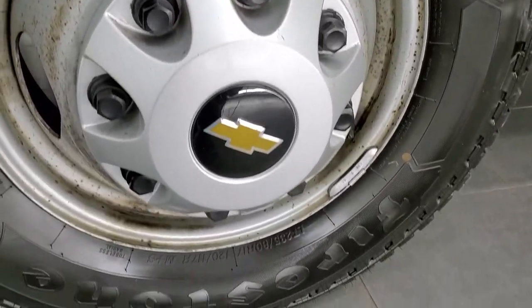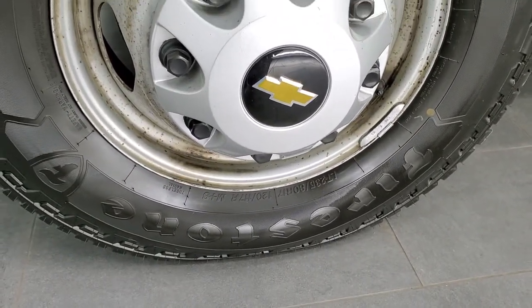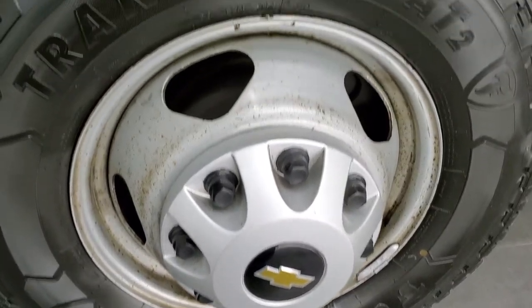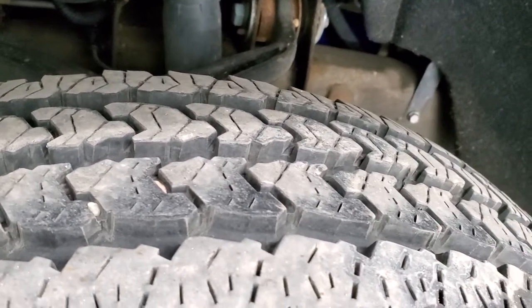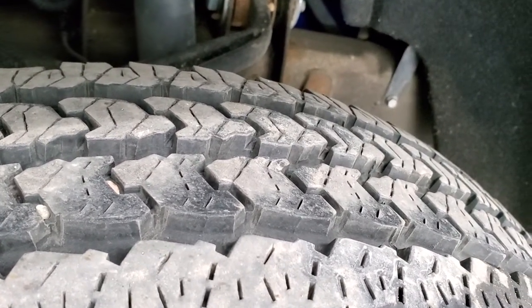The work truck package comes with heavy-duty steel wheels and Firestone Transforce AT tires — LT 235/60R17s — and they have probably about 70 to 80% of the tread left on them.